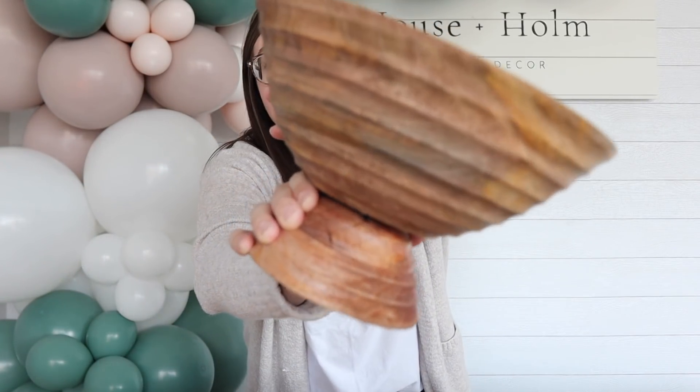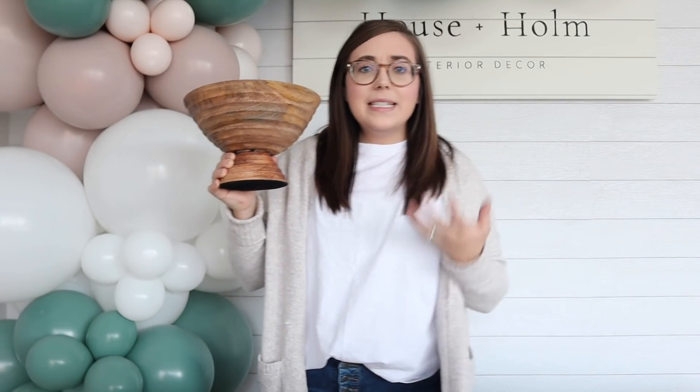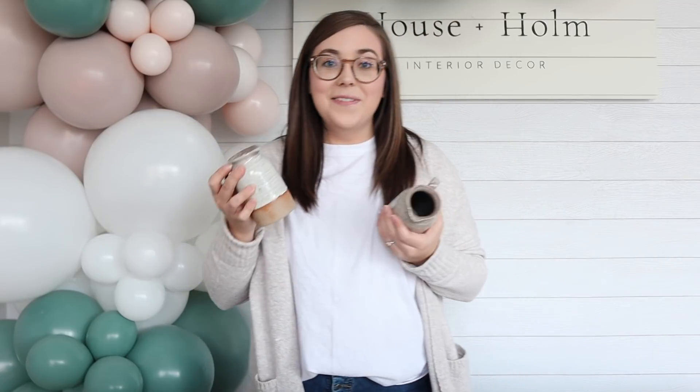This is one we just restocked: a super popular mango wood footed bowl. The coloring is just so pretty. I love having different pieces like this that you can use as decorative accents in your home. You can fill it with vase fillers, use it on your dining room table when serving a meal with a little tea towel and some rolls or bread, or even use it as a fruit bowl.